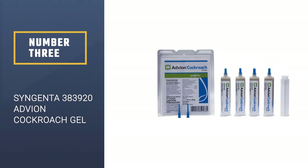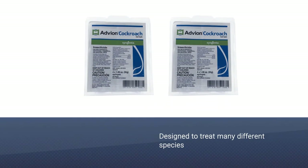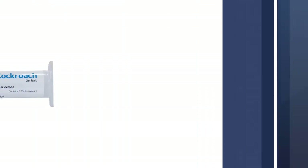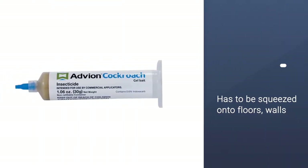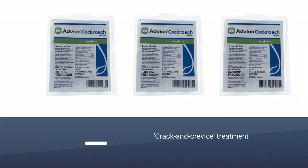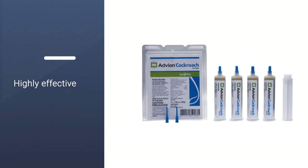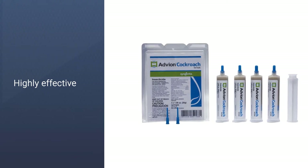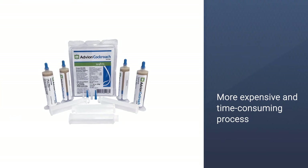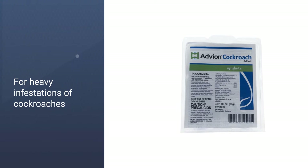Number three: Syngenta 383920 Advion cockroach gel. These syringe-like tubes are filled with a gel that is designed to treat many different species of roaches, and it seems to be irresistible to these pests. The gel has to be squeezed onto floors, walls, cabinet hinges, or other places where roaches are commonly seen. It's considered a crack and crevice treatment, meaning you'll want to place it in paths commonly used by the pests. This treatment will result in a lot of dead bugs to be cleaned up, but it is highly effective. The gel is a more expensive and time-consuming process.